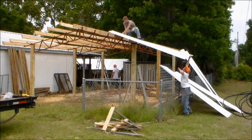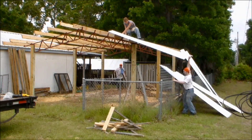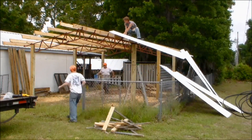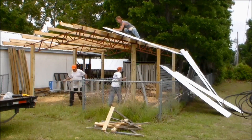Overall, steel trusses are a great option if you want strength, longevity, and open span design. Just be prepared for a higher initial cost and make sure you protect them from moisture. That's the good and the bad of steel trusses for pole barns.